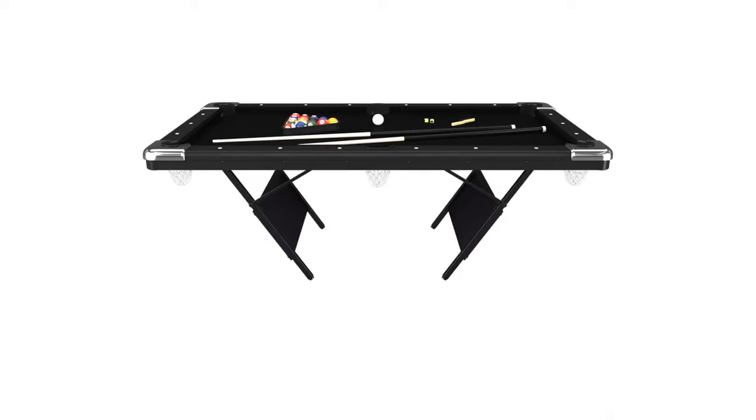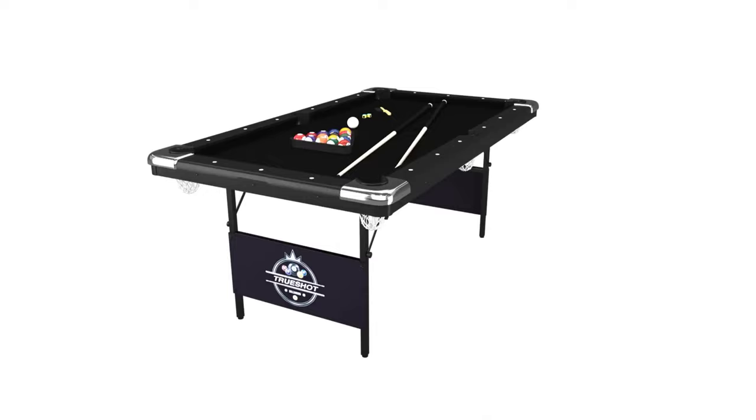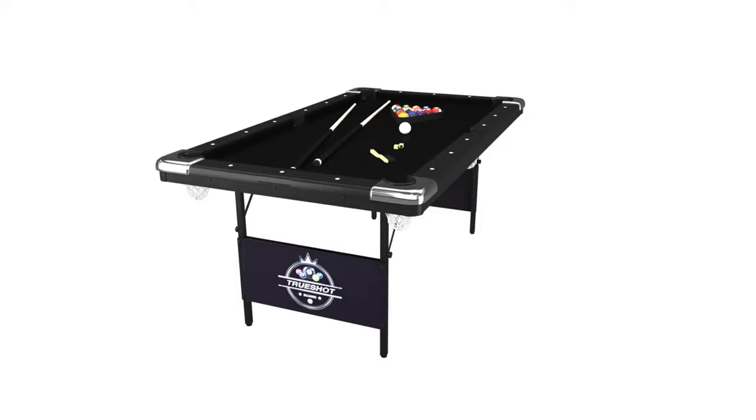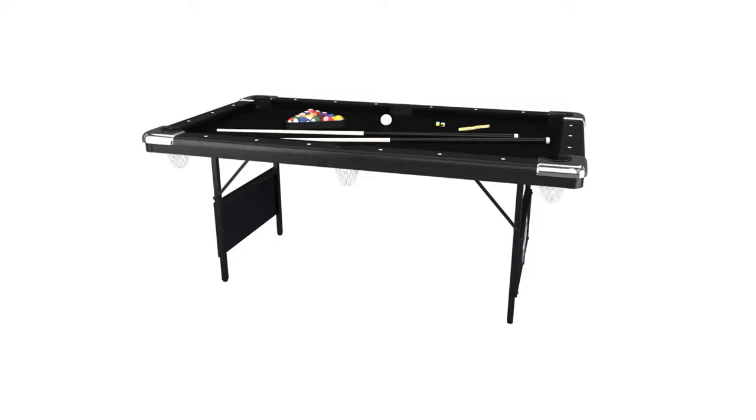The frame is made from manufactured wood, and the foldable legs are connected by panels which provide a surprising amount of sturdiness for a folding table, allowing it to play smoothly on level ground. It comes with all necessary accessories, including a full set of billiard balls, two 57-inch pool cues, a triangle rack, and a table brush. It sports a black felt top for a stylish, modern look.